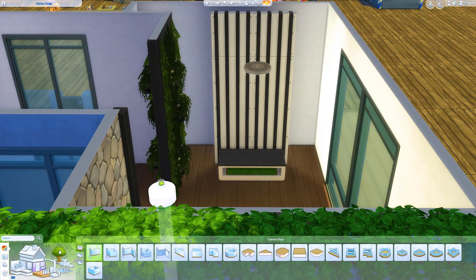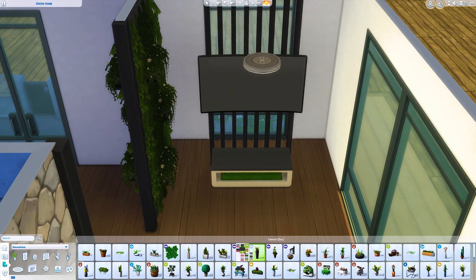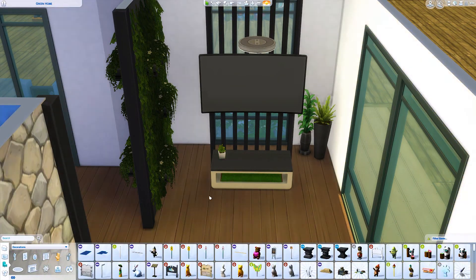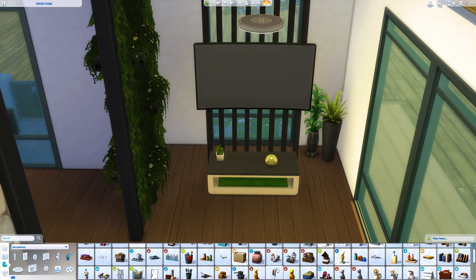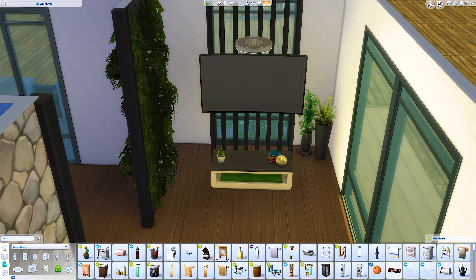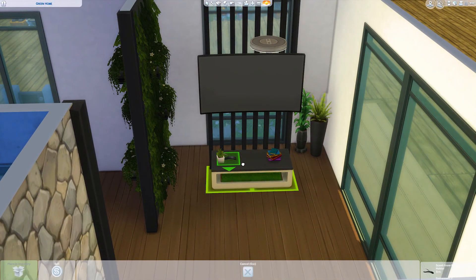I realized there wasn't much wall space in the living area, because I've used big windows — I wanted to make the house really open and modern. So here's a little trick I think I saw on Reddit: you can use these little decorative items to make it look like the TV is mounted. You just put a wall there and then delete the wall and it sits there.